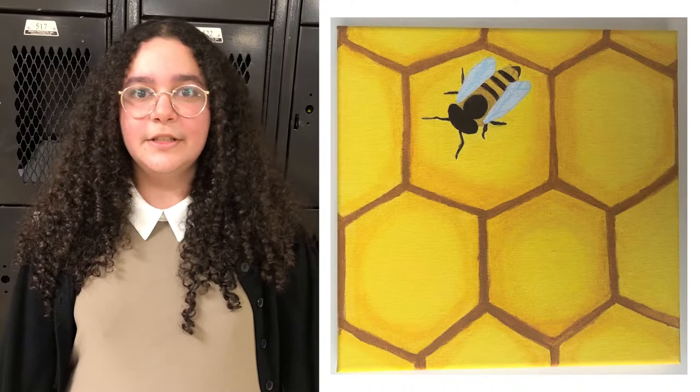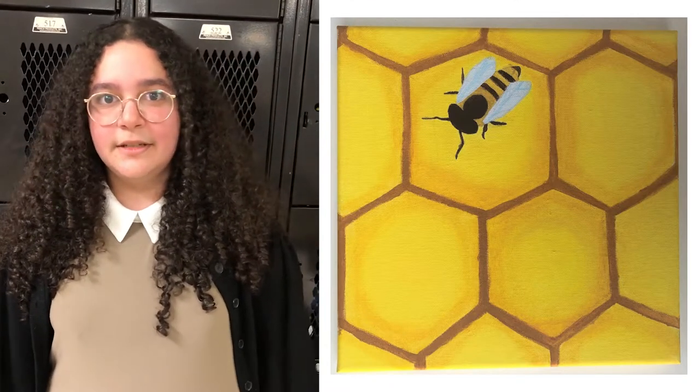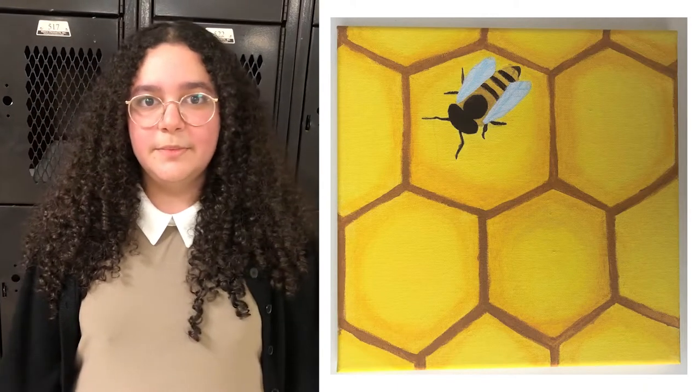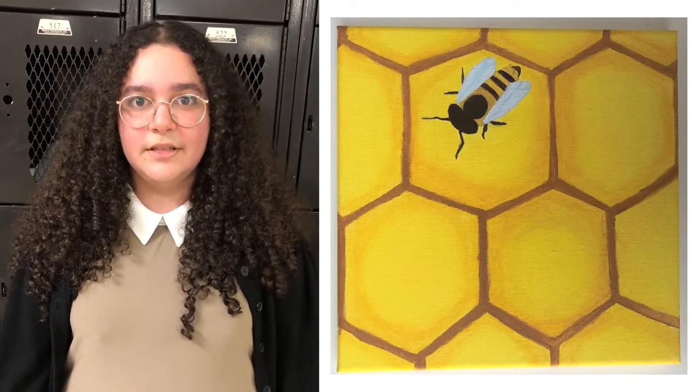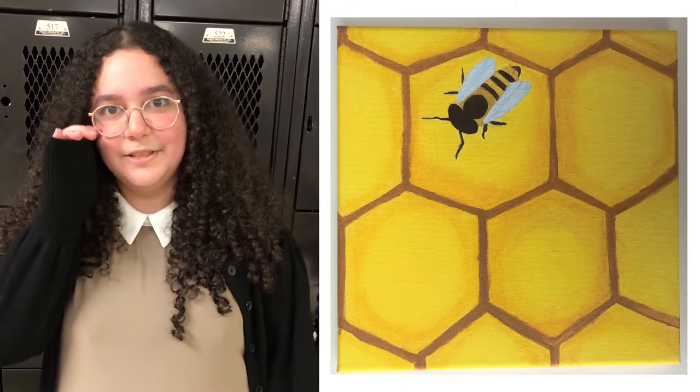In my art, I love to represent the beauty of nature. For this painting, I used bright yellows to make it stand out. I decided to paint a bee because they represent community, brightness, and togetherness, and they symbolize personal power. That is why I chose to paint this.